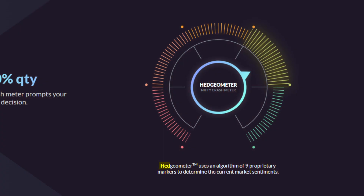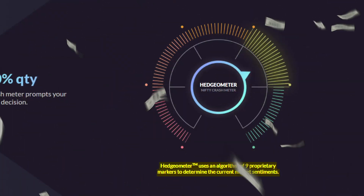Yes, you heard me right — forecast the onset of a crash before it happens. Hedgerometer uses an algorithm of nine proprietary markers to determine the current market sentiment and tells you when to hedge your portfolio and when to keep cash ready to buy stocks in a fall.